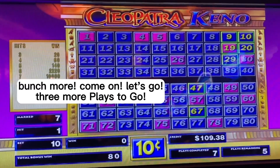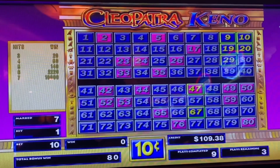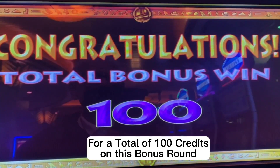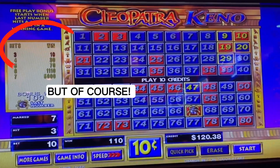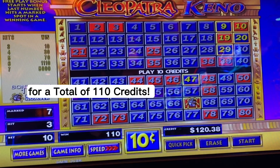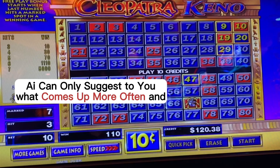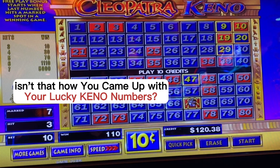That is so cool — a bunch more. Three more plays to go. And there it is: 3 out of 7 for a total of 100 credits on this bonus round. Let's see what got us here — 3 out of 7 got us here for a total of 110 credits. This is one way AI tracks Keno numbers: by consistency. AI can only suggest what comes up more often. And isn't that how you came up with your lucky Keno numbers?